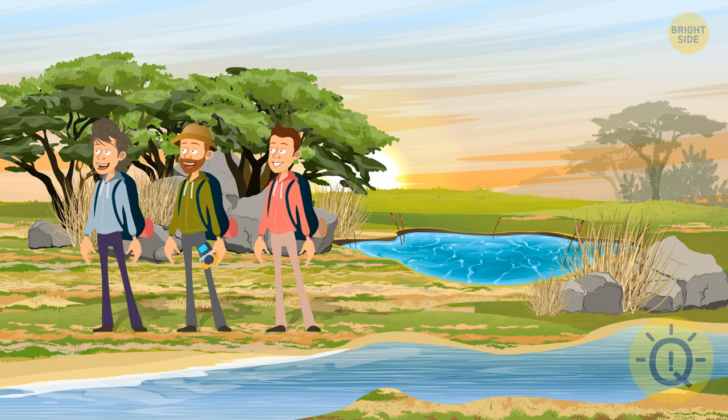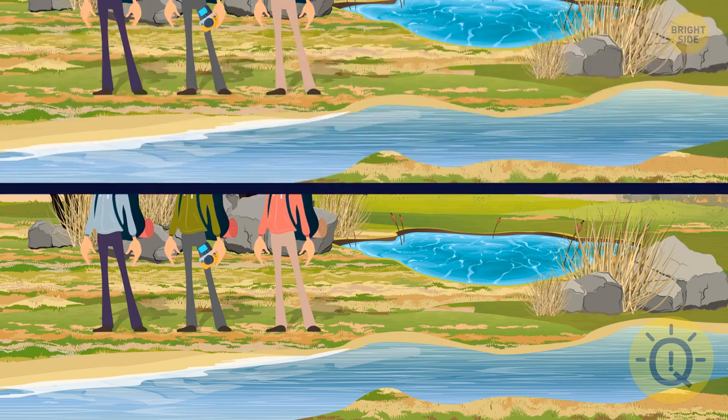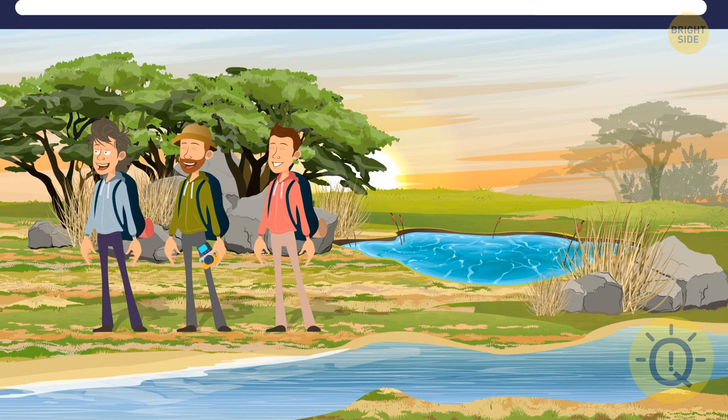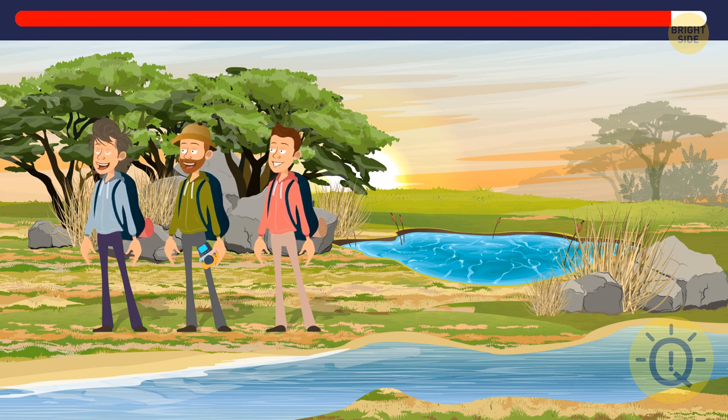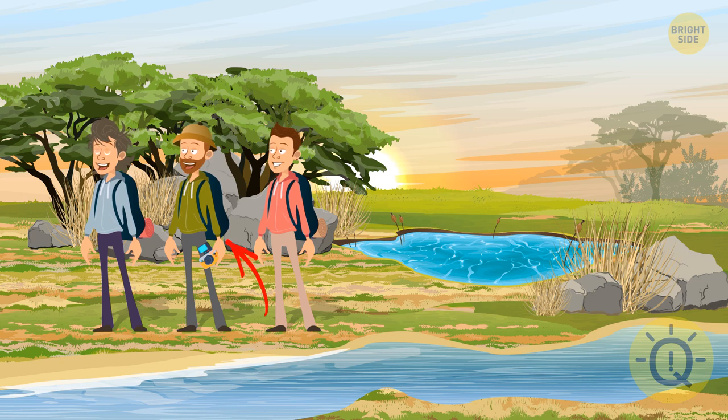Three friends went on a safari — they saw some rhinos, hippos, and whatnot. And then in the blink of an eye, something was different about that African landscape. One of the guys has lost his travel mat — a hippo will definitely take good care of it.